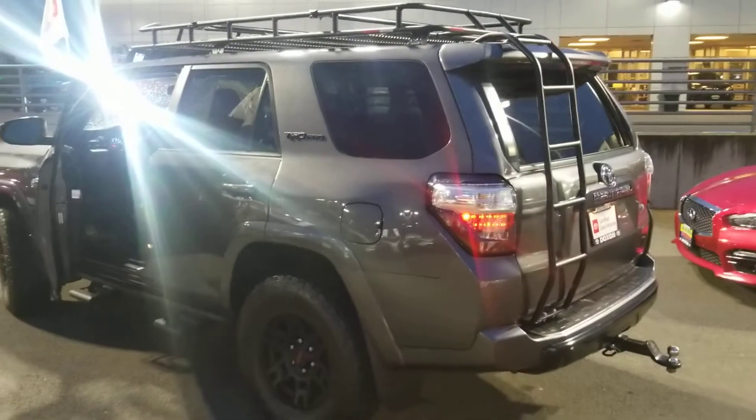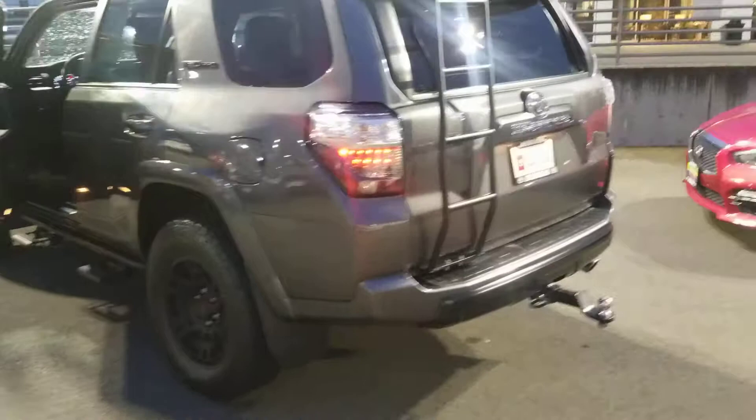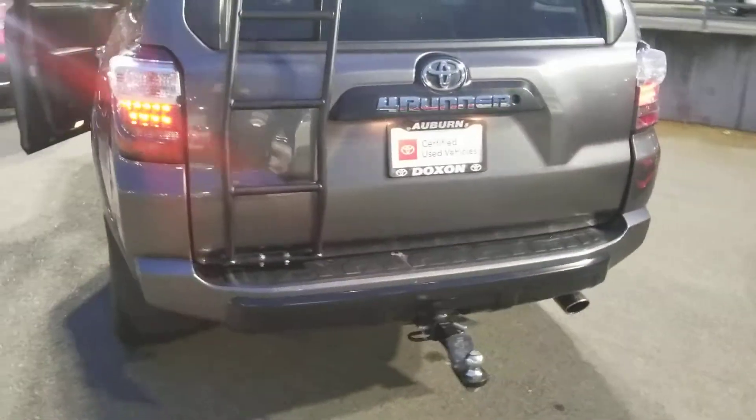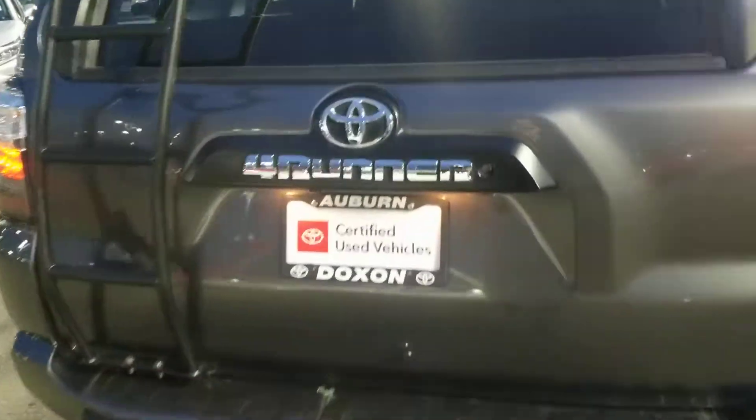This one also has the ladder on the back, which is standard from the factory, not aftermarket. Those are the original TRD Pro wheels and badging with the blackout emblems on it. This one does have the tow package with the tow hitch and receiver already on it.